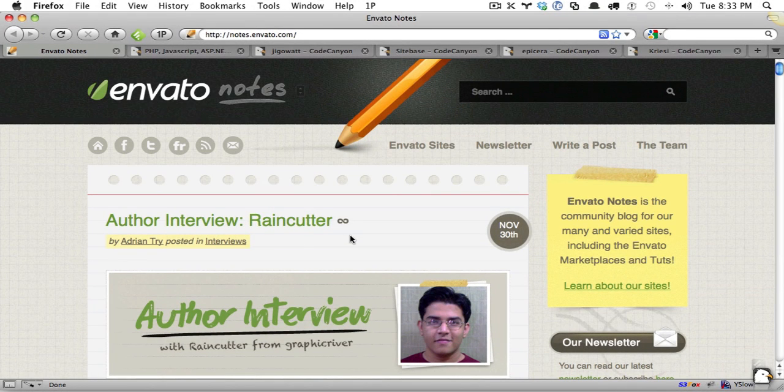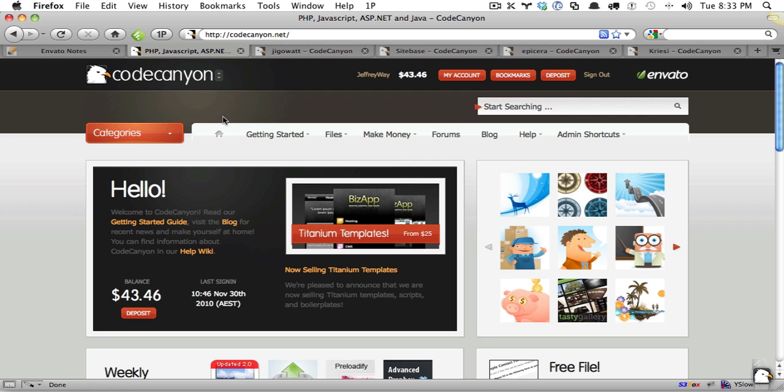Hi, everyone. My name is Jeffrey Wei, and I am the manager of CodeCanyon.net. I wanted to record a quick screencast specifically for my guys at CodeCanyon, though this will apply to all marketplaces, so keep that in mind. I wanted to go over a handful of areas that I've noticed are a bit lacking and the ways to improve them.